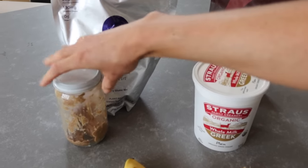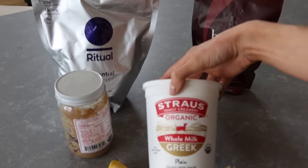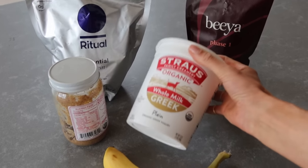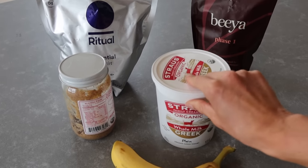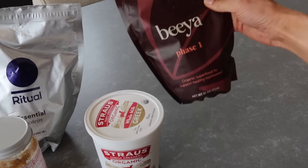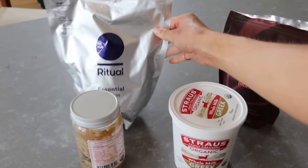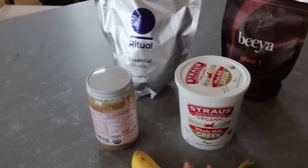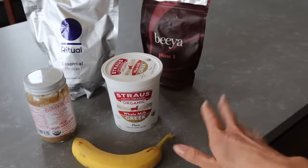These are the ingredients I'm going to use for my breakfast bowl: Greek yogurt — I really like the one from Strauss Creamery, it comes the closest to European yogurt — some seeds to support my hormones, Ritual protein powder, almond butter, and banana.